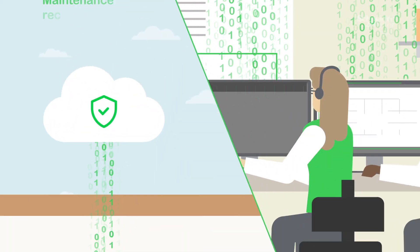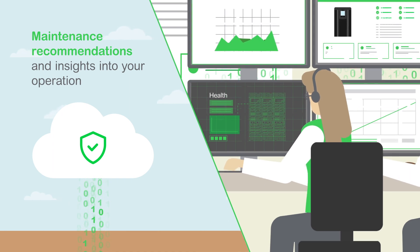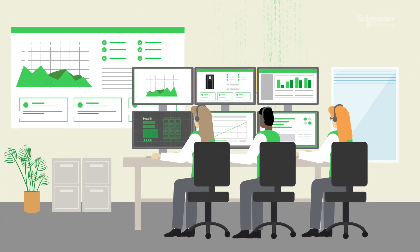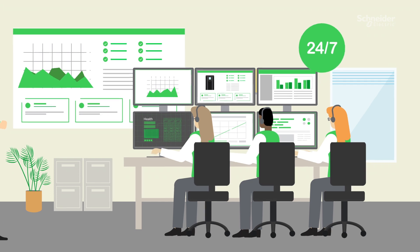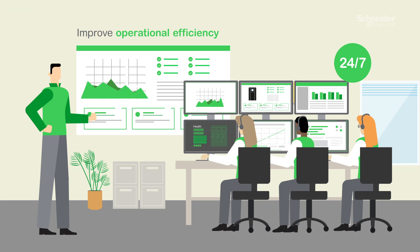UPS data is collected through the Schneider Electric Cloud, and our remote experts work around the clock, proactively monitoring your UPS health status 24/7. They analyze the data using advanced algorithms to provide you insights that help improve your operational efficiency.